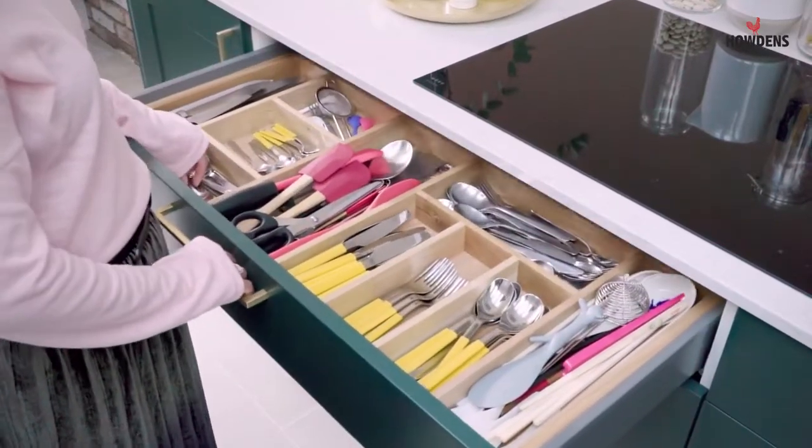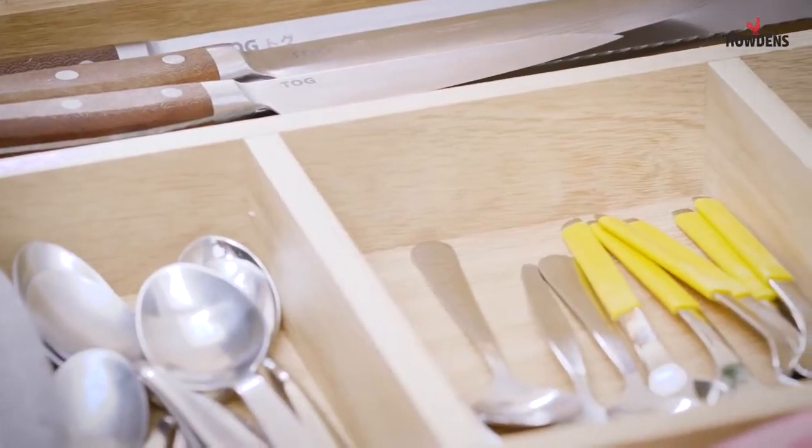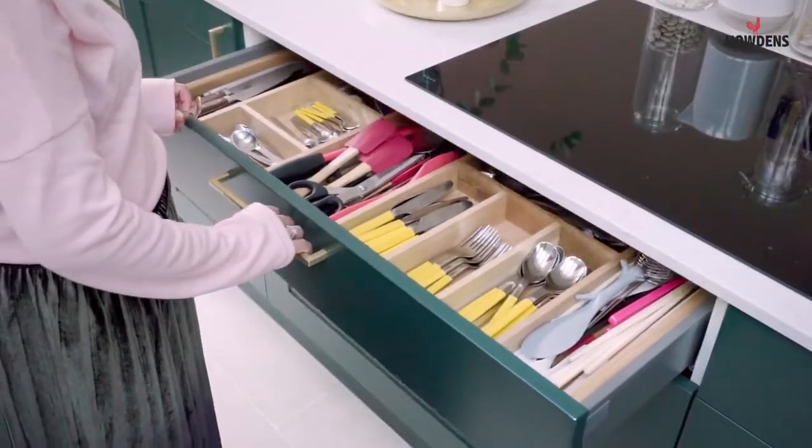I love my cutlery drawer. It has different sections that I can put utensils and my cutlery in, and because it's timber it looks so sleek and beautiful.